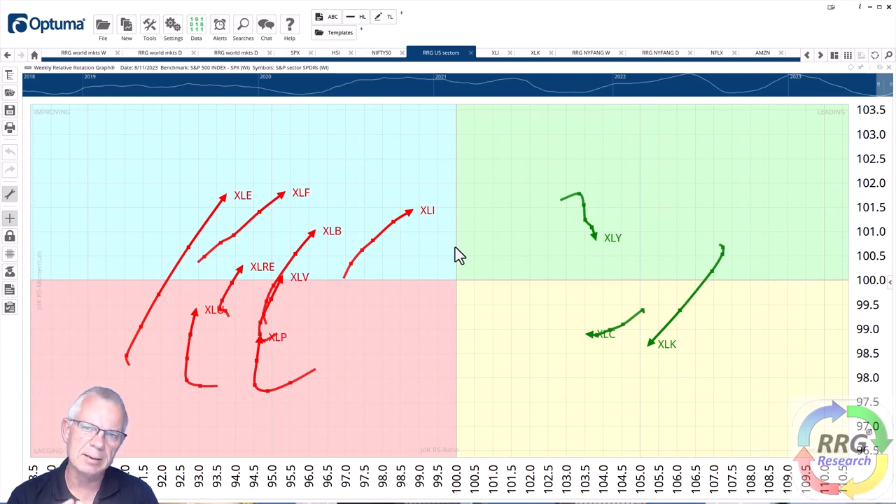I haven't shown the US sectors chart for a while, so let's look at the weekly RRG for US sectors. A select group is on the right-hand side and a select group on the left, moving in opposite directions in terms of relative momentum. Discretionary, communication services, and technology — sectors that have been leading the market higher over the last few months — are now losing strength, with tails pointing lower. Money is rotating out of these sectors into industrials, materials, financials, and energy, though those are still lower on the RS ratio scale.